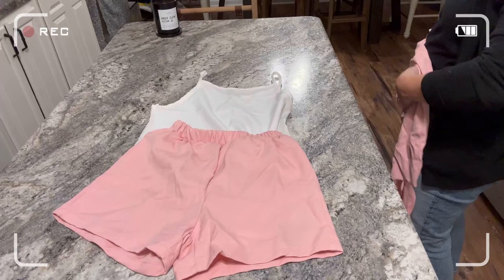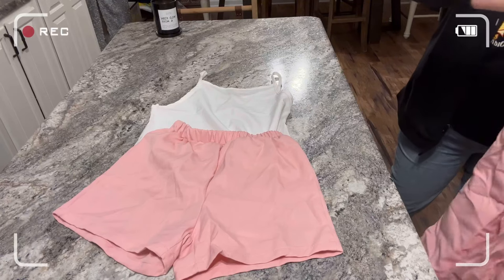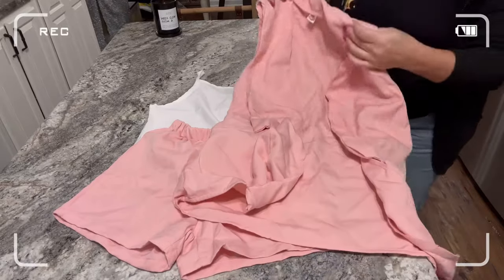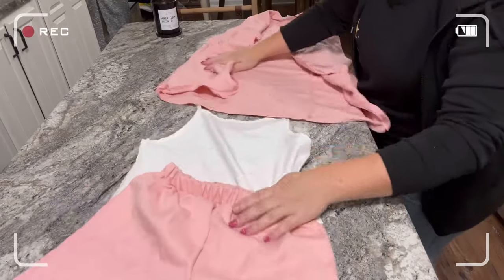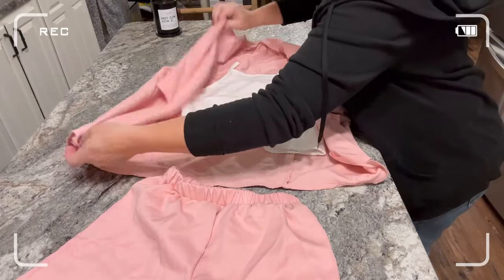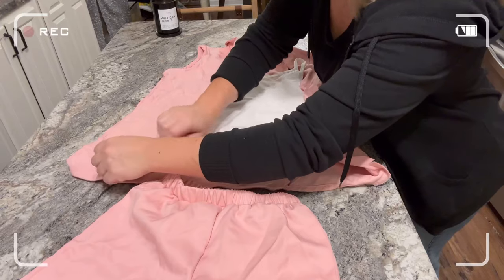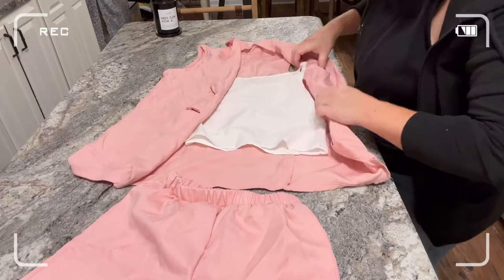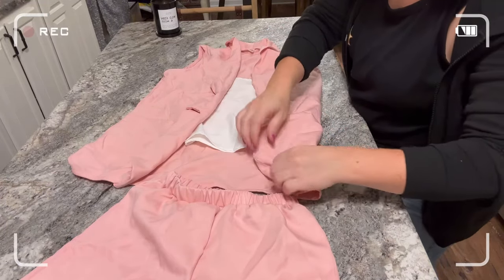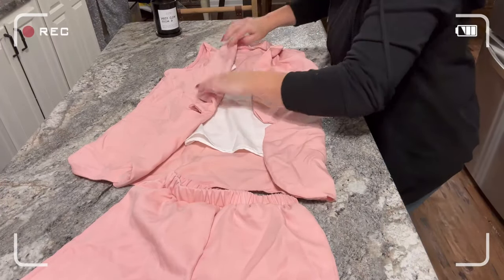You have to excuse this one — this outfit got really wrinkled because my daughter had it folded up in her dresser drawer. I would typically hang this type of outfit because of the material, but I didn't feel like ironing it before the video. Don't let the wrinkles fool you — it is really, really nice, classy, cute, and girly. This would be perfect for something like going to see the Barbie movie or any type of girly activity.